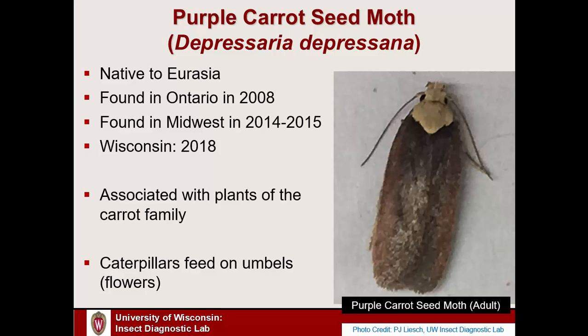The purple carrot seed moth is a species of European and Asian origin — you can find it in parts of Western Europe and into parts of Russia. It showed up in North America in Ontario, Canada in 2008. It wasn't in any caterpillar guidebooks because it was so new to North America. It spread to the Midwest, places like Illinois, around 2014–2015, and in 2018 we had our first confirmed report in Wisconsin.